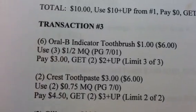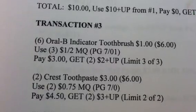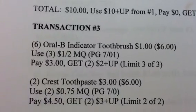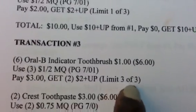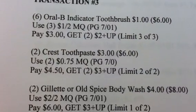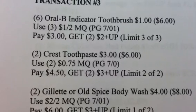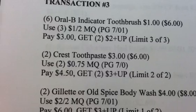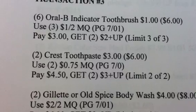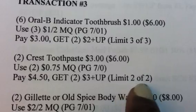Transaction 3, I'm going to get 6 of the Oral-B Indicator Toothbrushes at $1 each. I'll use 3 of the $1 off 2 manufacturer coupons, pay $3, and get back 2 $2 plus-ups — using up the remainder of my limits. I'm also getting 2 of the Crest Toothpaste at $3 each — I didn't do my gold card calculation on this one. I'm going to use 2 of the $0.75 manufacturer coupons, pay $4.50, and get 2 $3 plus-ups — that's 2 of 2 on the limit.